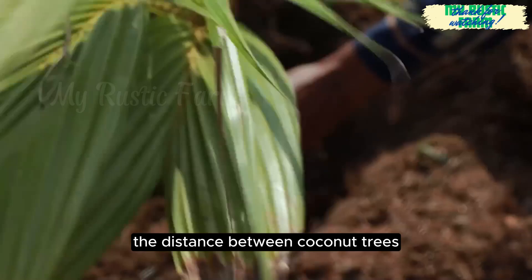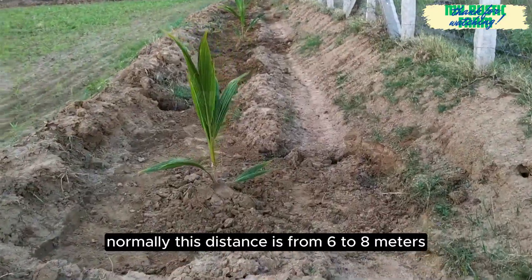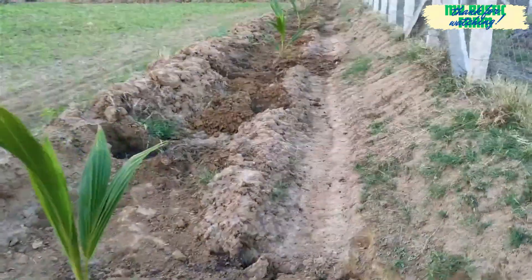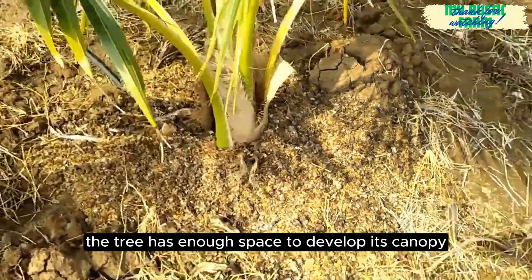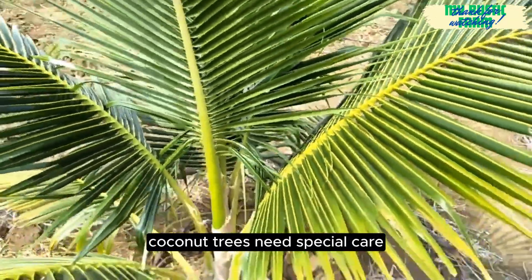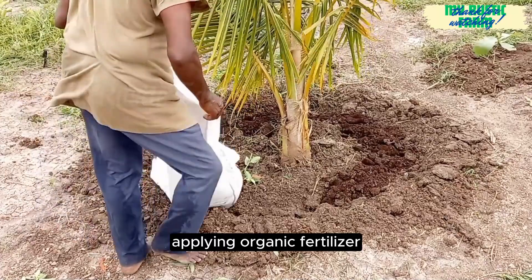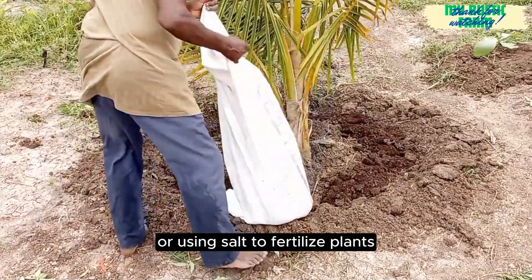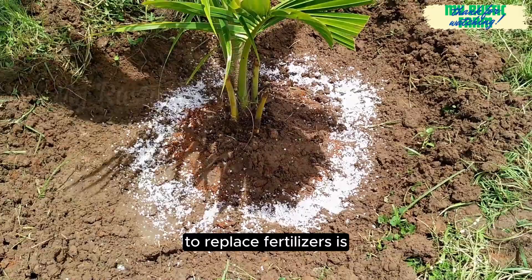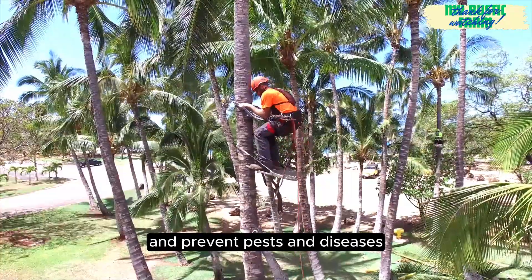The distance between coconut trees is also very important. Normally, this distance is from 6 to 8 metres, so that the tree has enough space to develop its canopy and roots. During the first 6 months, coconut trees need special care. Applying organic fertiliser or using salt to fertilise plants as a replacement for chemical fertilisers is a way to help plants grow well and prevent pests and diseases.